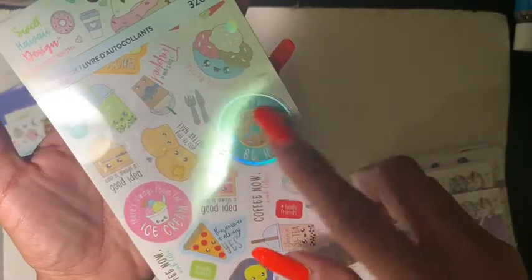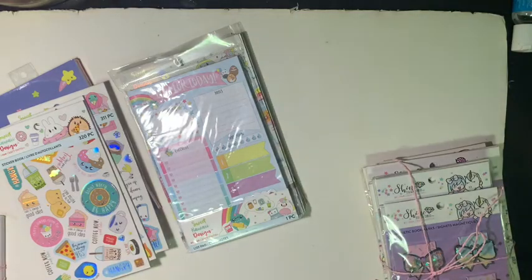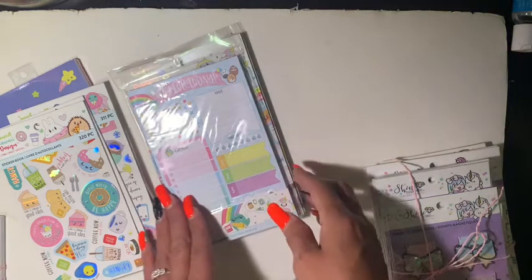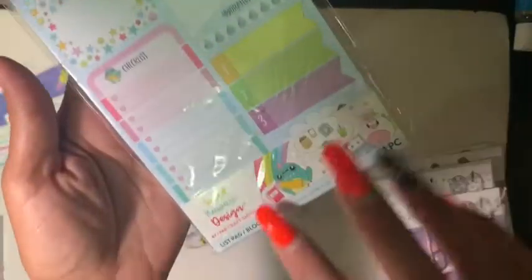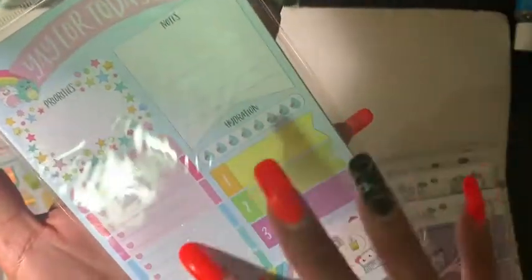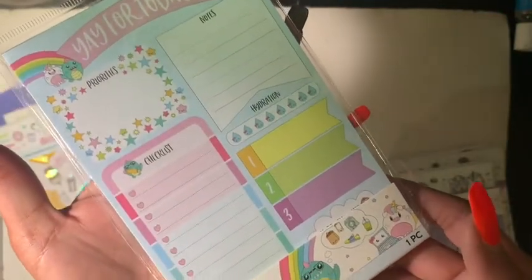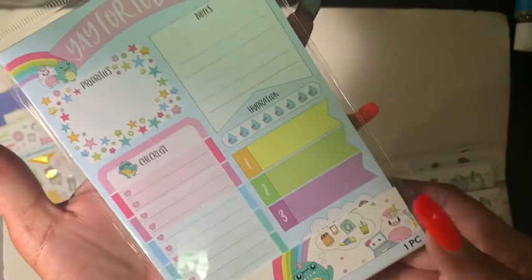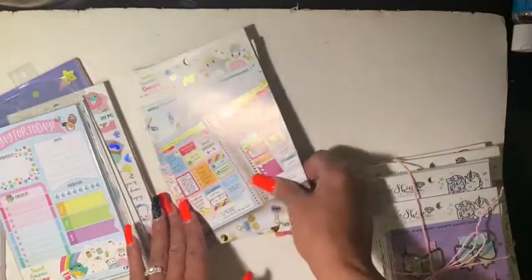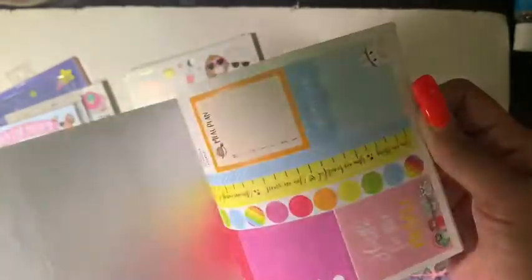'Don't worry, don't let worry be happy' — so adorable! Then in here are also the list pads — one piece that says 'Yay for today.' It has a checklist, notes, and hydration tracker, meant to be used on a daily basis. I'll use this one on my desk. Then there are weekly sticker sheets — this one is 188 pieces.